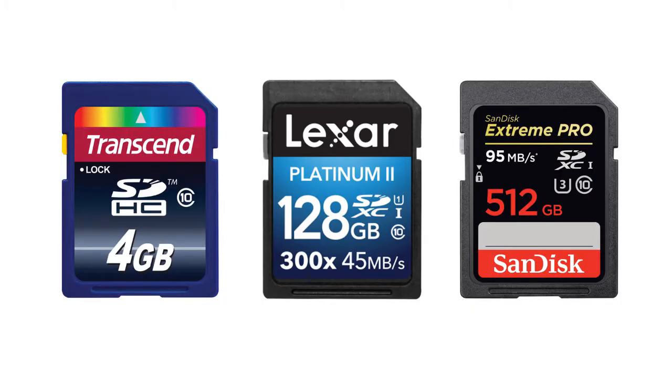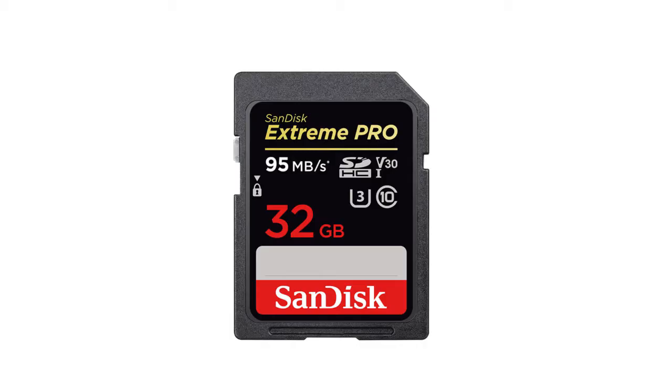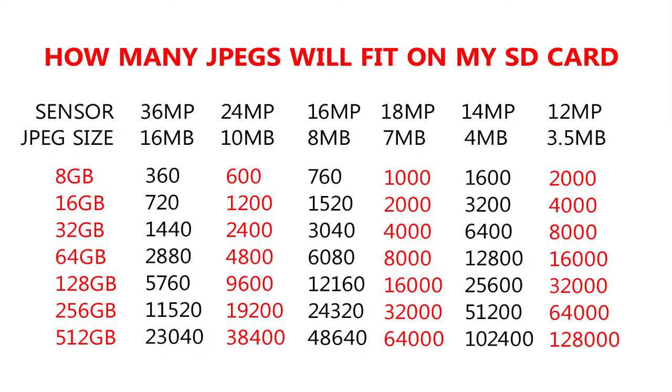Your next decision is card storage capacity. Most current SD cards range in size from about 4GB to 512GB. I would consider 32GB to be the minimum for a DSLR or mirrorless camera. According to SanDisk, a 32GB card will hold about 4000 average sized JPEGs or about 40 minutes of HD video.